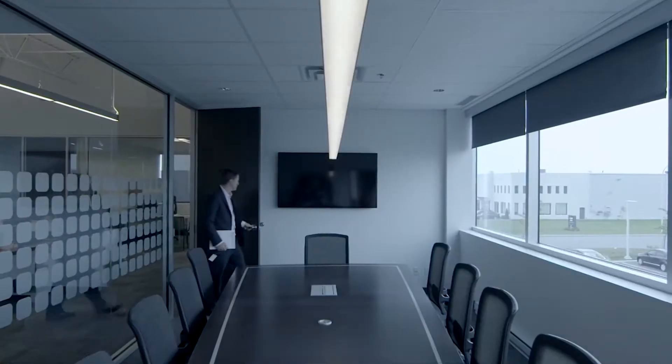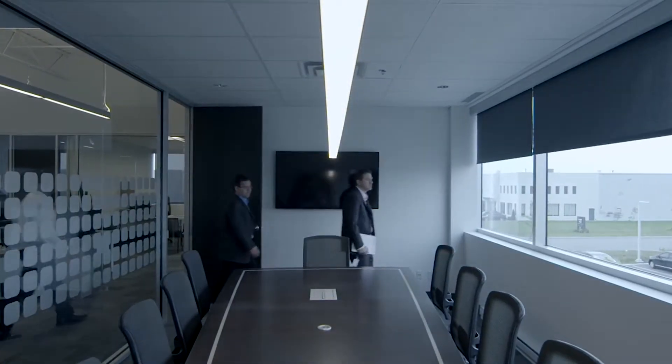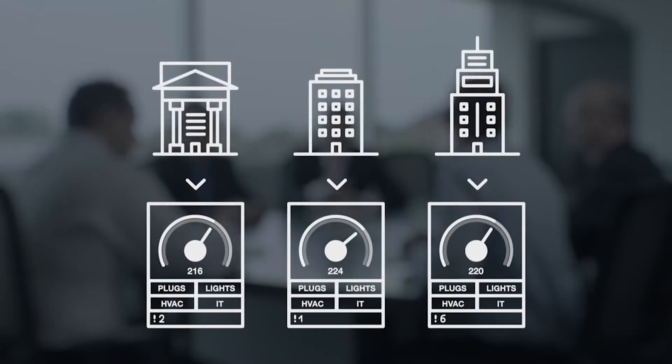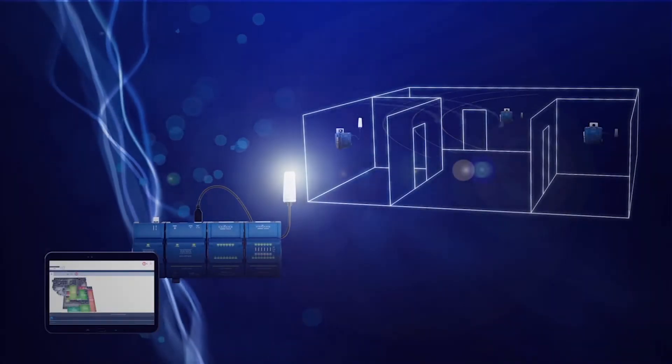Typically lighting and HVAC equipment within facilities are two separate domains. Acuity Brands acquired Disstec Controls, and the fact that we've been acquired shows the promise of collectively unifying these two systems under one visualization piece. Having HVAC, lighting, and a whole bunch of different disciplines controlled under one system is such a benefit.